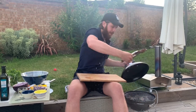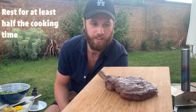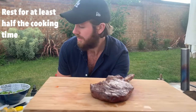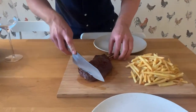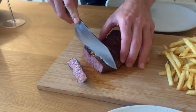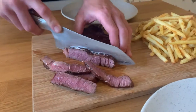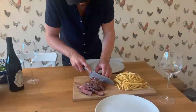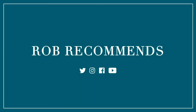Look at that — absolutely gorgeous. So we leave that to rest for five minutes now, get everything else prepared, get the table laid, a bottle of wine on the table, and yeah, see what this is like inside. Now for the moment of truth. There we go.